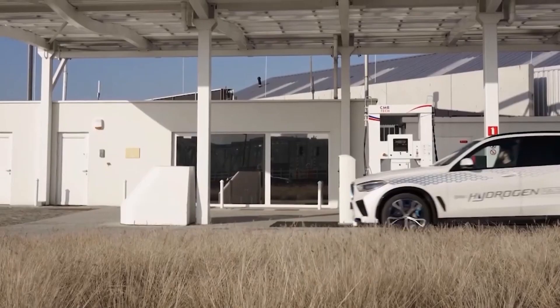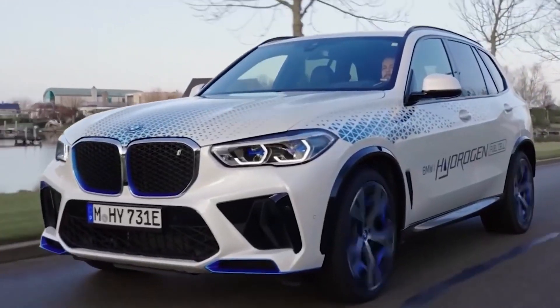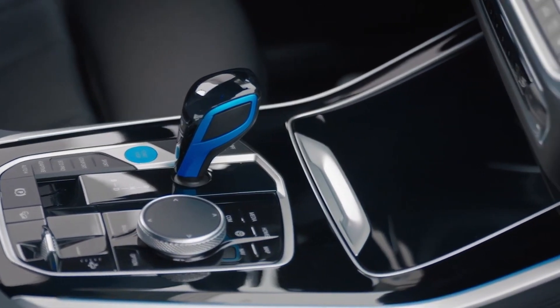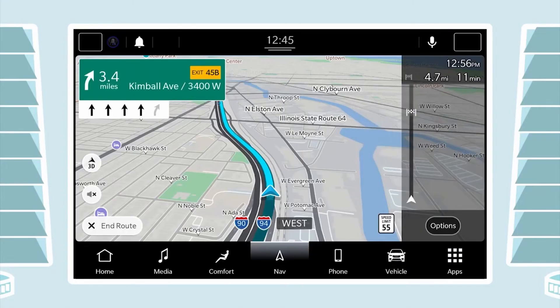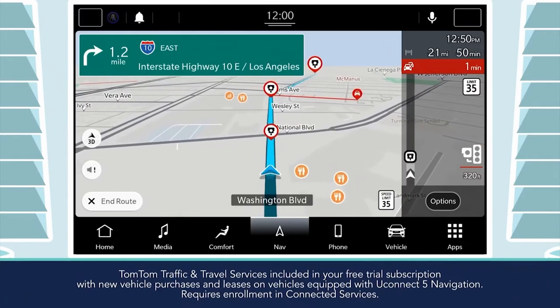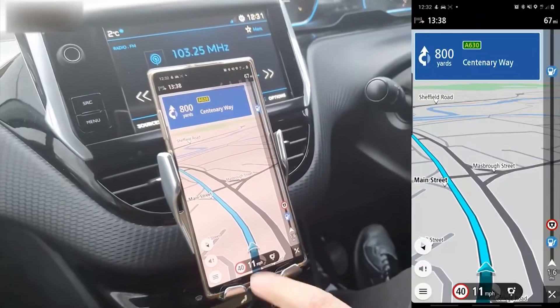Step into the cabin of the 2030 BMW X5 and you will immediately be enveloped in an atmosphere of opulence. The interior trim options range from elegant wood finishes to sleek metal accents, allowing for customization to suit individual tastes. The vehicle features a high-resolution touchscreen infotainment display that serves as the command center for various functions.